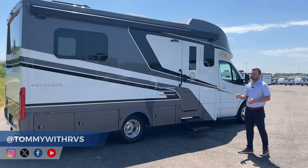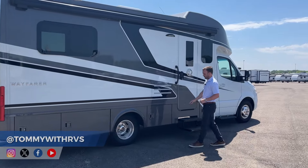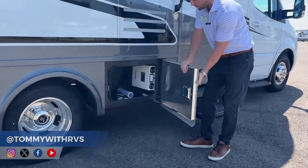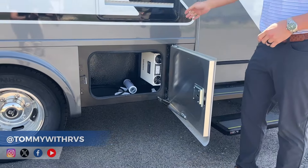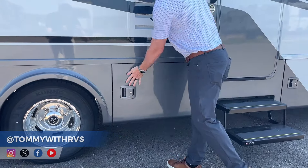Another really cool feature on the Tiffin Wayfair — standard across the board — is aircraft aluminum cargo doors with a side hinge. There's no top hinge where you have to get on your hands and knees to reach whatever's in the back of the cargo bay. It's a really cool feature with a very sturdy door.